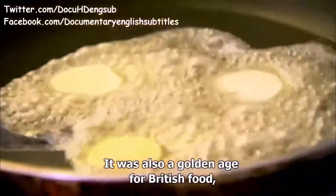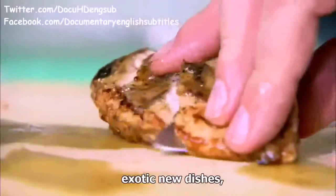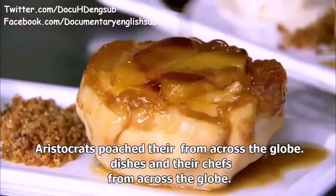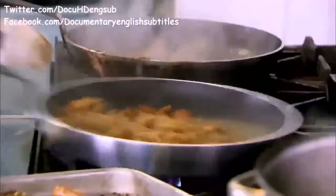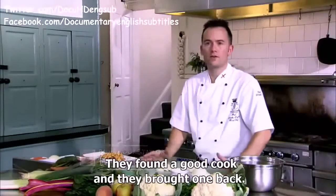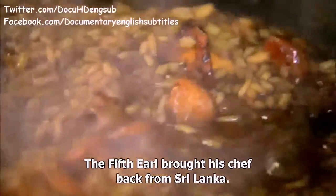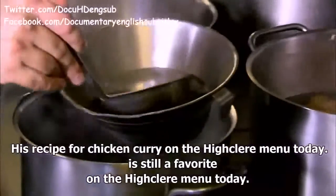It was also a golden age for British food, giving birth to the celebrity chef, exotic new dishes and gargantuan 12-course meals. Aristocrats poached their dishes and their chefs from across the globe — many ingredients came from the continent. Risotto, found in Milan in 1574. Chefs travelled; good houses went on holidays, found a good cook in a country and brought one back. The fifth Earl brought his chef back from Sri Lanka, and his recipe for chicken curry is still a favourite on the Highclere menu today.